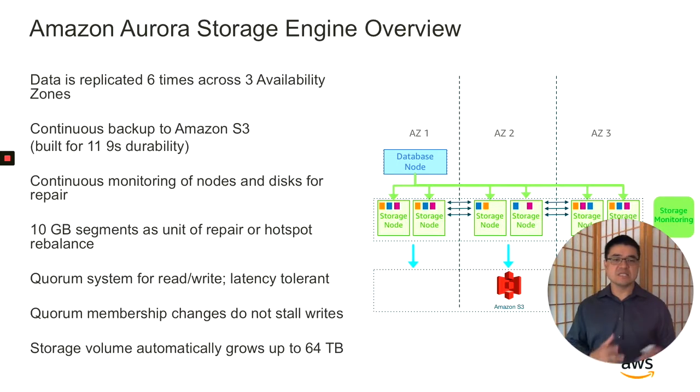Another key benefit of a quorum-based system is that nodes can leave and join the system as they're upgraded or repaired, with no performance or availability impact. One final benefit is that the storage grows automatically in 10 gig increments as the database size grows, up to 64 terabytes — there's no need to worry about pre-provisioning or running out of storage. Note that the storage nodes are not actually six physical storage servers. They consist of hundreds and, in some cases, thousands of i3 instances that have their own compute, memory, and very fast NVMe SSDs. We abstract that fleet of i3 instances into the six storage nodes and present them to you as the Aurora storage subsystem. If an i3 goes bad, it's easy to replace in the background, or if data size grows, we can just add more i3 instances.